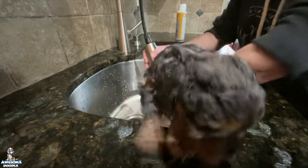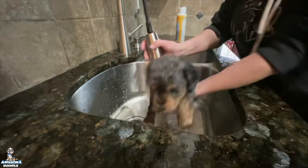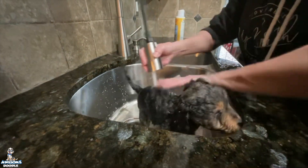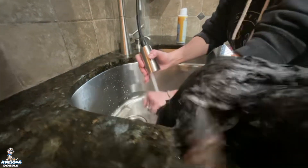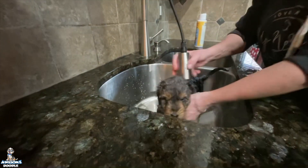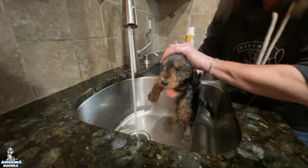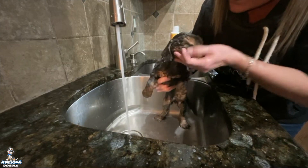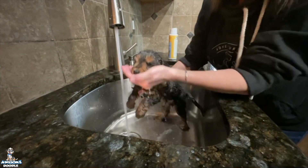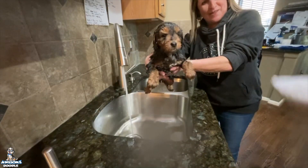Rider has been the sweetest, gentlest, kindest little puppy. I love them all so much as you can see from watching the puppy cam — they are just wonderful. I'm going to be very sad when they leave, but I'm super excited for you guys to have them in your houses in really just two short weeks. I can't believe it — they're six weeks old today. He just did perfect; we haven't had a squeak out of him.